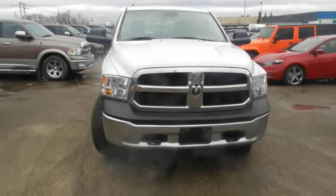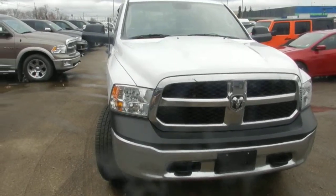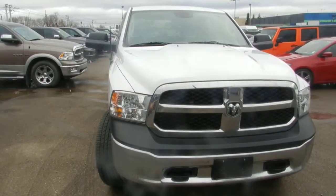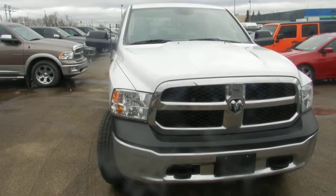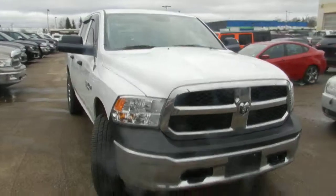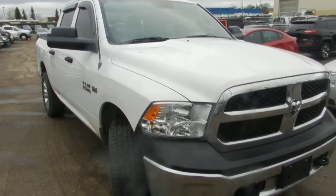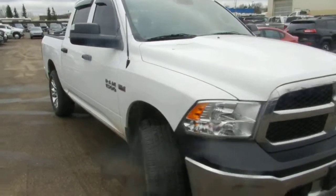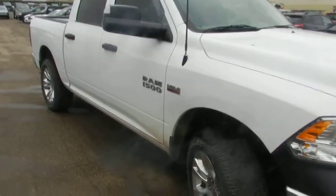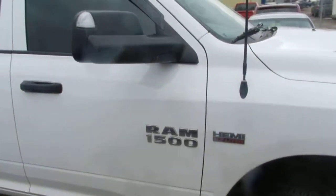Hi Steve, this is Nizar from London Derry Dodge Edmonton. I'm doing a walk-around video for the 2013 Ram 1500. The trim level is SXT — automatic transmission, air conditioning, cruise control, power windows and power locks. This truck is in very good condition, it's almost like mint, almost brand new.